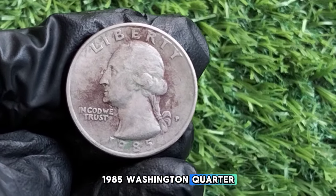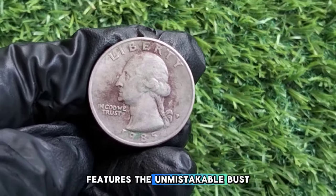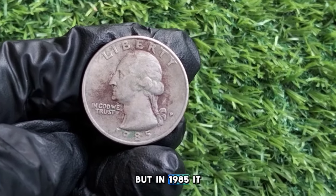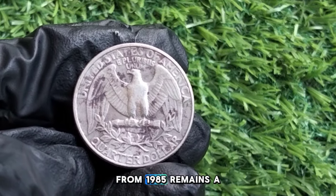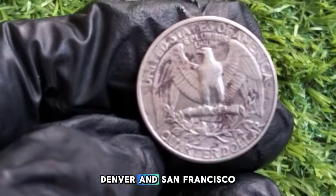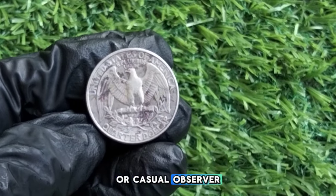The 1985 Washington quarter features the unmistakable bust of Washington on the obverse. While the reverse has gone through changes over the years, in 1985 it still displayed the American bald eagle. Though minted in large numbers, the 1985 Washington quarter remains a piece of American history. It was struck at three mints — Philadelphia, Denver, and San Francisco — and features key elements that make it recognizable to any collector or casual observer.